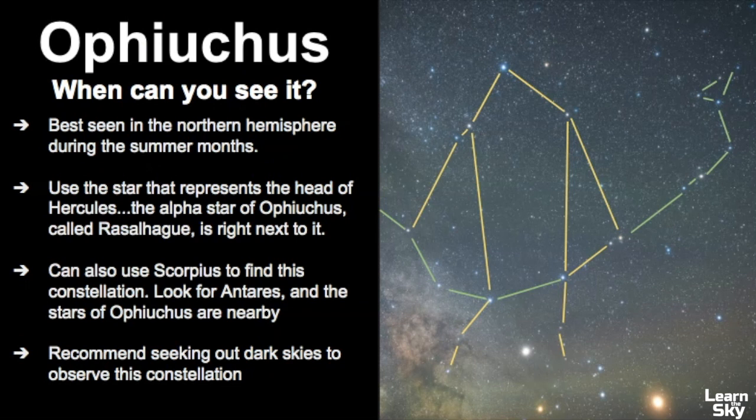Ophiuchus is best seen in the northern hemisphere during the summer months and it's a fairly faint constellation. Looking at a picture, you can see there are brighter objects nearby — one being Antares, as well as the moon and a planet — which can pass through this constellation. If we point out what the constellation represents, here you have the head of the serpent bearer, his body, and his arms holding a snake. The snake is a separate constellation called Serpens, with the head of the snake on one side and the tail on the other.